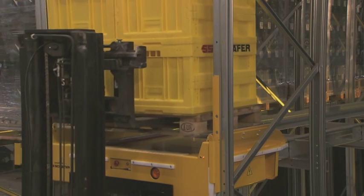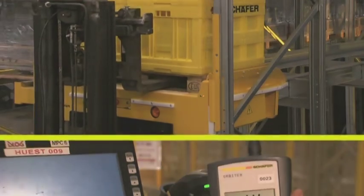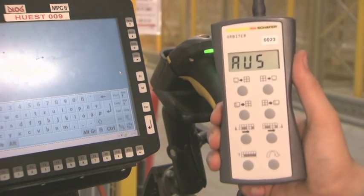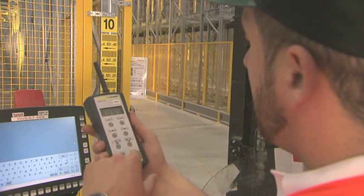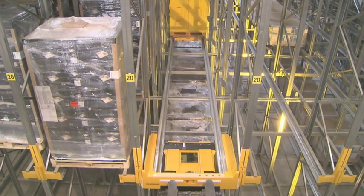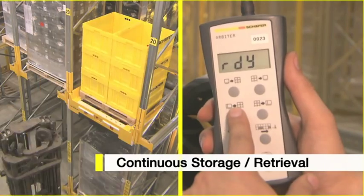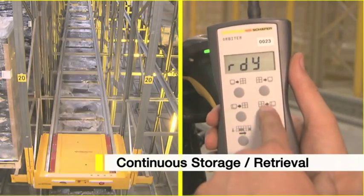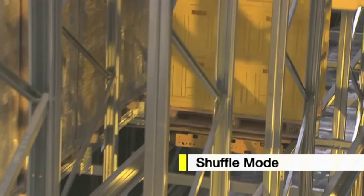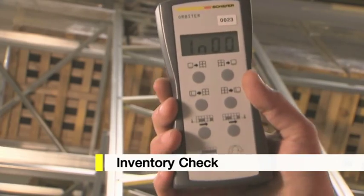The positioning of the pallets is simple and safe thanks to centering aids. Commands are communicated to the system by radio remote control. The system has many functions: the storage and retrieval of individual pallets, continuous storage or retrieval, shuffle mode for the reorganization of the channels, and even an inventory mode.